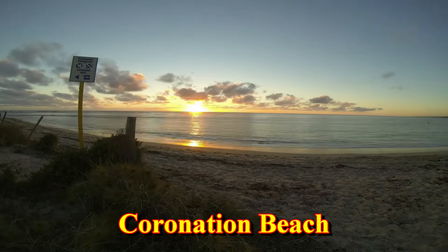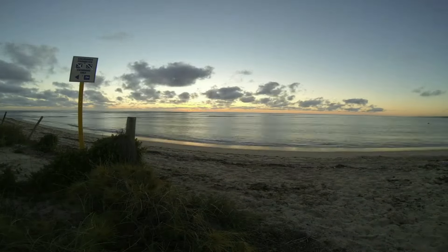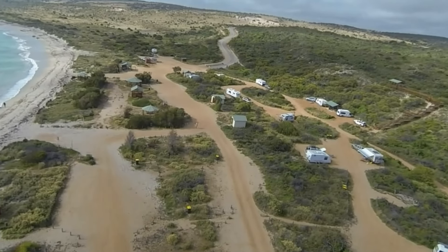Not far north of Geraldton is another good campsite at Coronation Beach. It's not far off the highway, and there's a sealed road all the way to the beach.